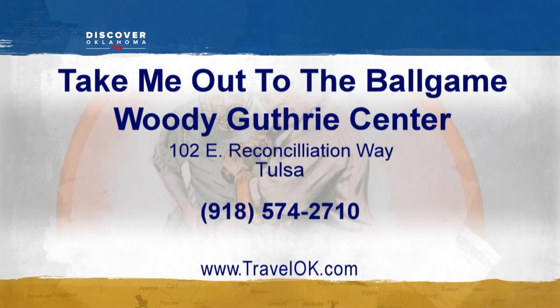The Take Me Out to the Ball Game exhibit is on display at the Woody Guthrie Museum through May 10th. They're located at 102 East Reconciliation Way in Tulsa, open 10 a.m. to 6 p.m. Wednesday through Sunday.